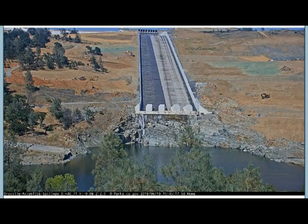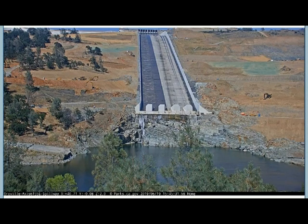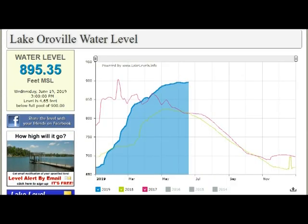June 19th — on the left-hand side of the spillway of the largest earth-filled dam in the world, there's a trickle, and on the right-hand side it's completely empty. So they have tremendous control of the outflow. This is the Lake Oroville levels and you can see it's way above normal. It's full to the brim right now.